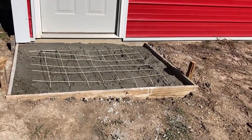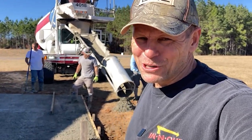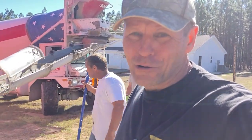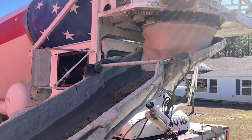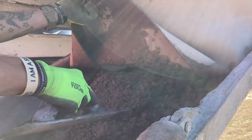We might be in there scraping with spatulas to get enough to finish this pour. We've got some concrete in the base but need a couple wheelbarrow-fulls to finish it out. You can't have a whole truck come back just for what we showed you. He says he's got enough in the truck — we're coming around the side to finish up this little pad. I just told Paul it's a fine line between hero and zero right here. Here comes the mud — we think if we can scrape out his chute, we'll have enough.